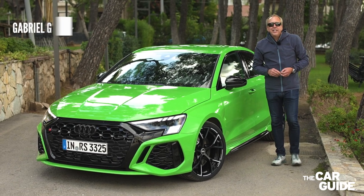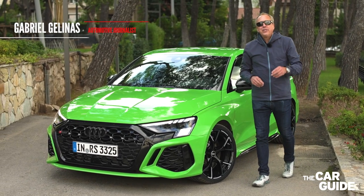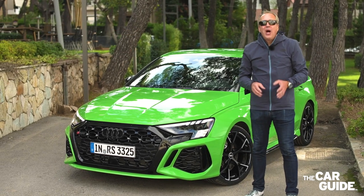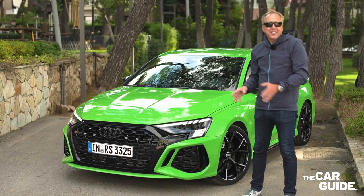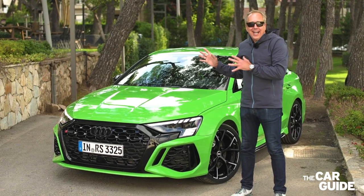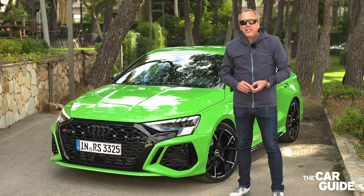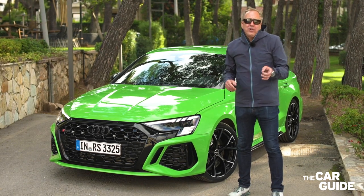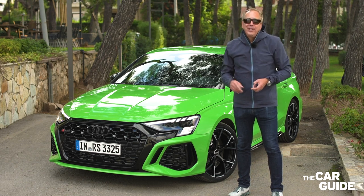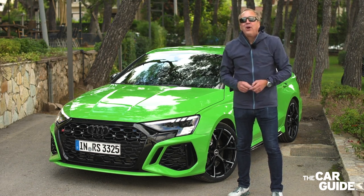Hello everyone, Gabriel Gelina here for the Car Guide. Welcome to Athens in Greece for this first drive of the 2022 Audi RS3. This is the third generation model for the RS3. It still has that fabulous five-cylinder engine, it's got an all-new interior, and it also has new drive modes. We're going to go and test it out on the roads, but also on the track.